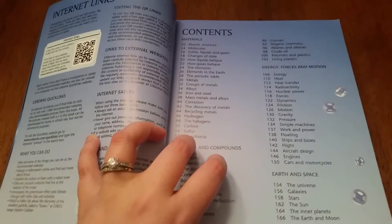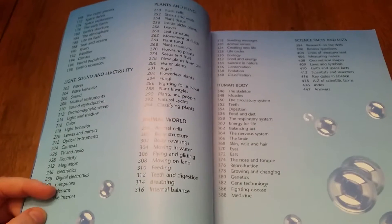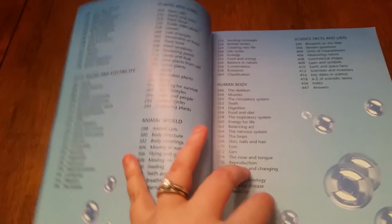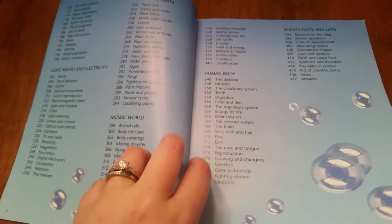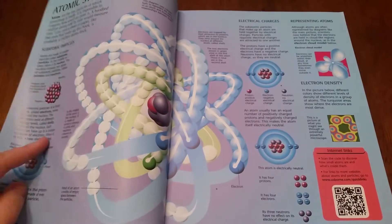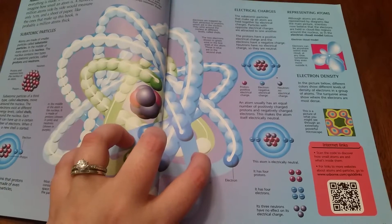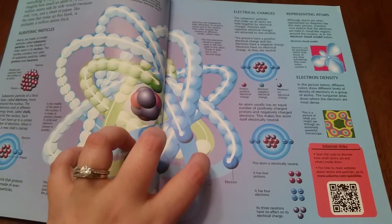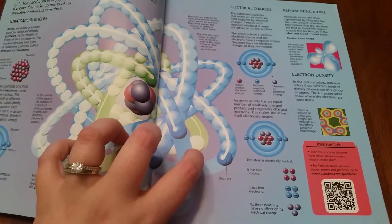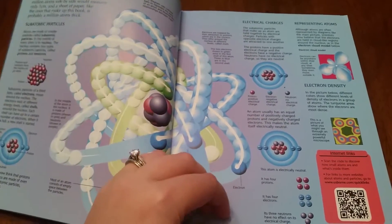With the internet links and QR links, Usborne monitors all of those and picks just the most reliable sites so your kids can browse the internet safely. What happens with those QR or internet links is that when you scan them with your smartphone or iPad or whatever, it takes you to another link that shows whatever was being discussed on that page in greater detail.